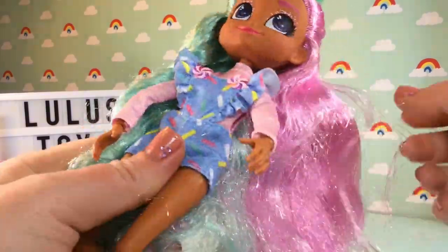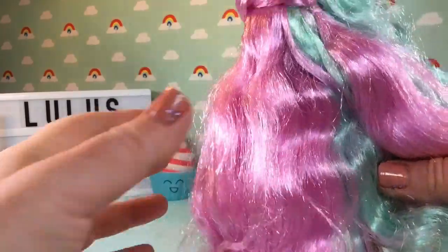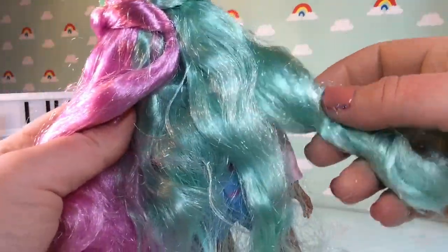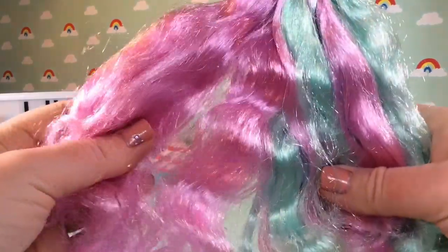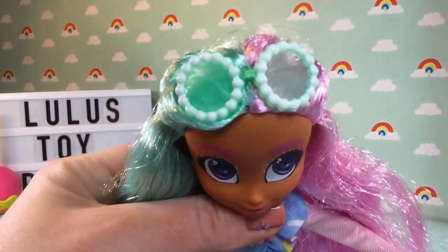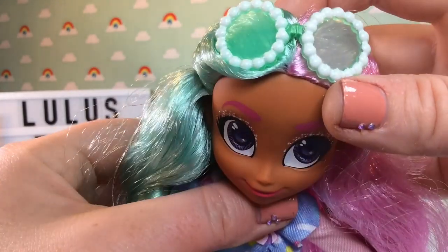The first thing you'll notice is this cotton candy floss hair — it's beautiful and shiny. She has half pink, almost lavender hair and half mint teal. The factory curls were set with some kind of hairspray at the very bottom, but you can definitely brush this hair out to make it even smoother. On top of her hair she has a little pair of mint green glasses with white details around the lenses — super cute.